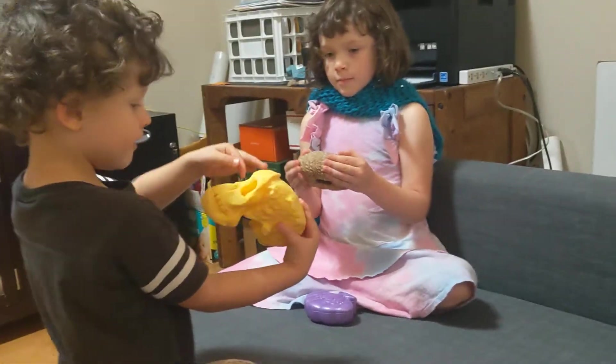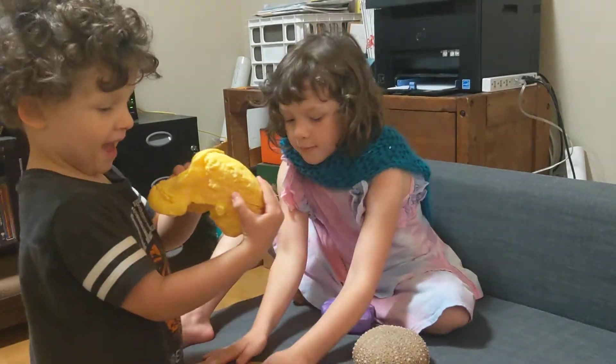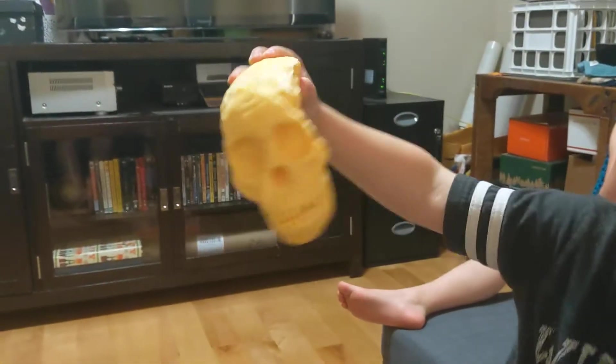This is a real head. I don't think so. It's a head — it's just a head. It's not a real head. Luca, will you show it to me? It's a skeleton head.